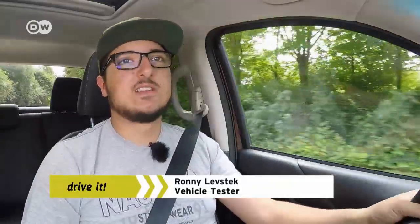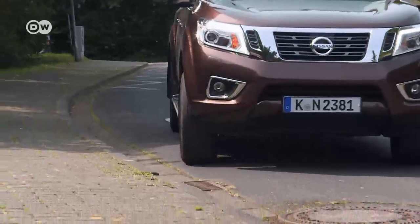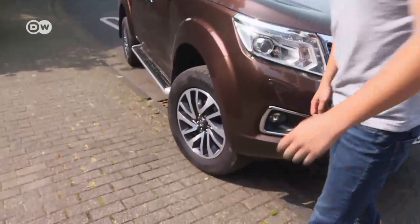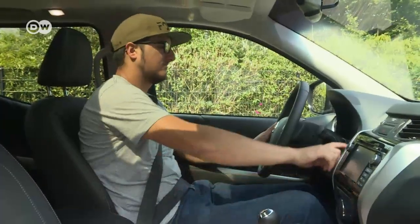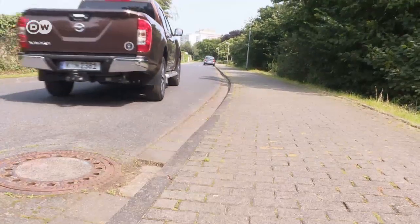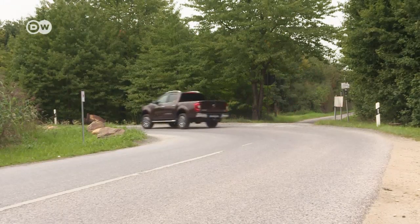You don't see pickups in Germany very often, says our car tester, but he sees three reasons why that could change. First, a pickup is like a larger SUV that provides a greater subjective feeling of safety. High ground clearance helps avoid scratches from high curbstones. The Navara is five meters long, so finding a parking spot is quite a challenge in a city.